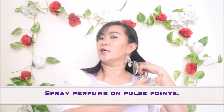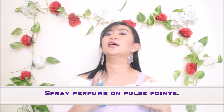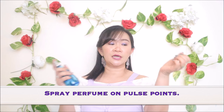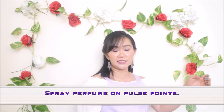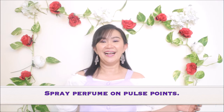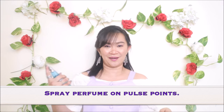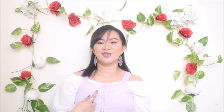After applying the petroleum jelly, spray your perfume on your pulse points: one spritz behind your ear, one on the other side, on the base of your throat or your clavicle, behind your knees, on your ankle, below your midriff at the navel, and for some, you can also spray a spritz in your cleavage.